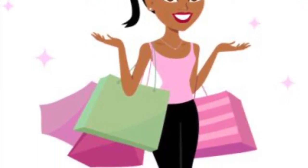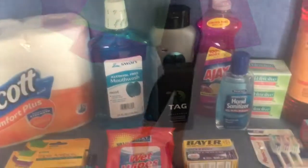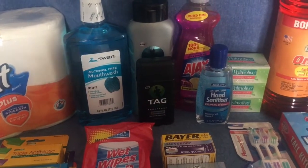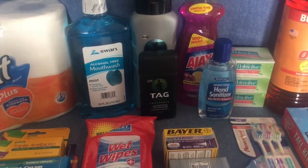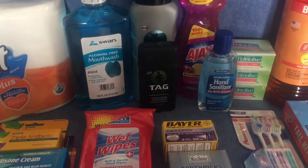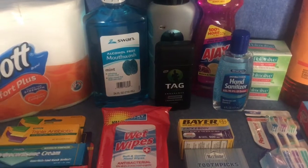Hello savers and welcome back to my channel. Let's get ready to save some money! This week I wanted to stock up a little more on non-food items, and I wanted to do it specifically for a dollar each item, either at Dollar General or Family Dollar.